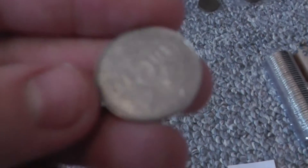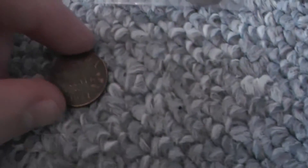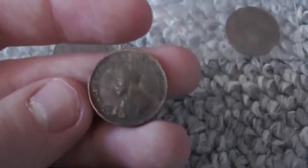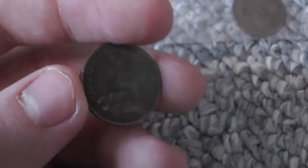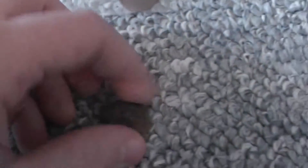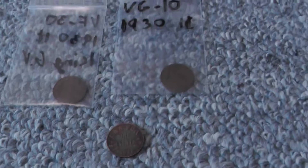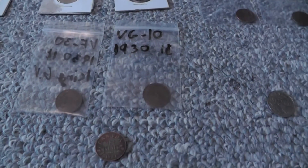Another nickel from 1924. And we have this other King George — this is in bad condition. I got this from a box that had a lot of King George VI in it — it was a whole box with like over 40 King George VI pennies, and one King George V penny, which was really good.